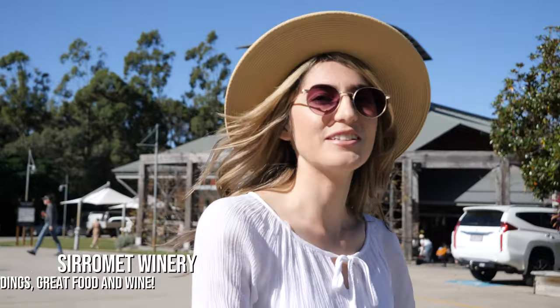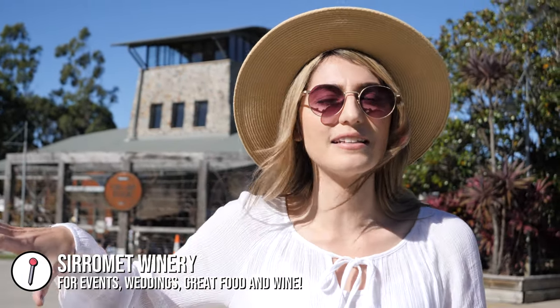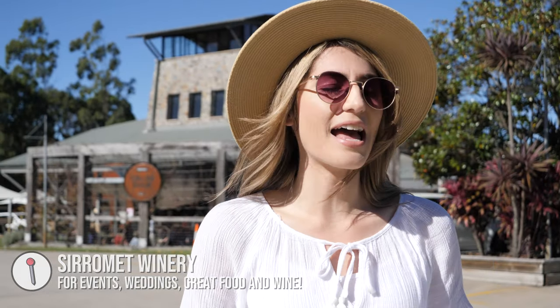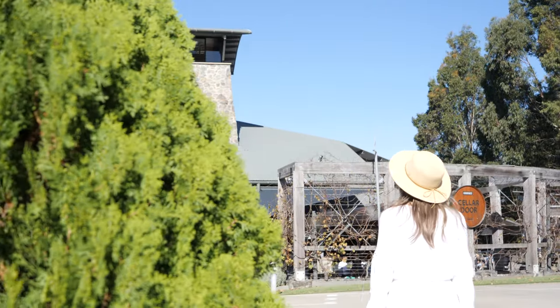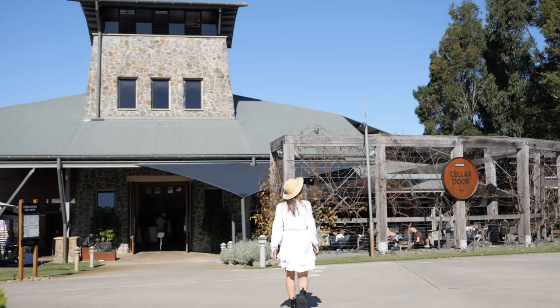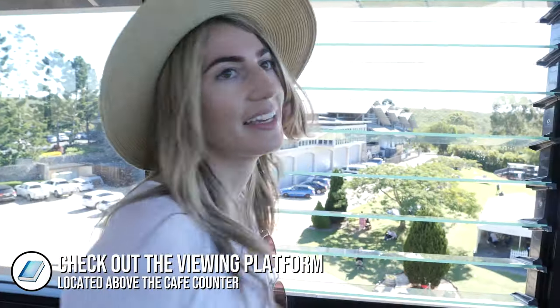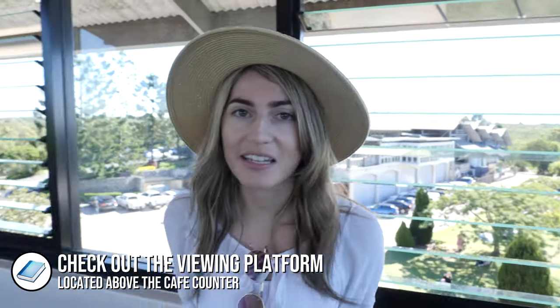We've come to Mount Cotton and we're visiting Sirome Winery to have a little look around. Apparently there are some super nice areas here like a lavender field and a lake, and Kory's going to taste some vegan whites. It's absolutely rammed here - took us a while to park but it looks beautiful.